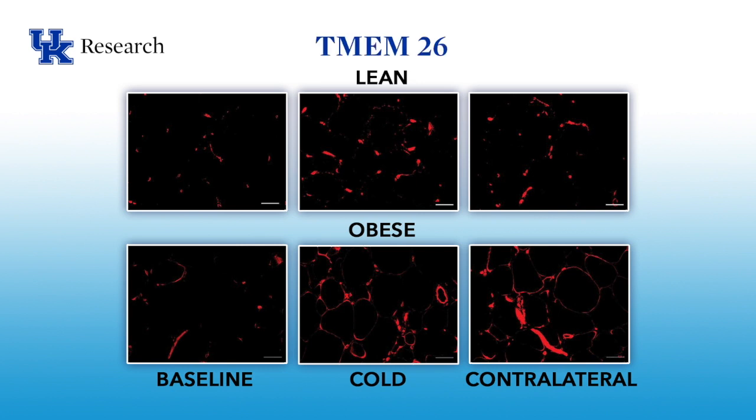TMEM-26 is a well-respected beige adipocyte marker, and so we also stained for TMEM-26. As you can see, in both the lean and obese subjects, there was a significant increase in TMEM-26 staining, both on the cold-treated side and on the contralateral side.